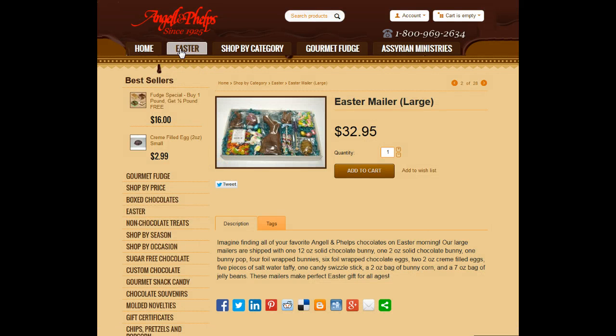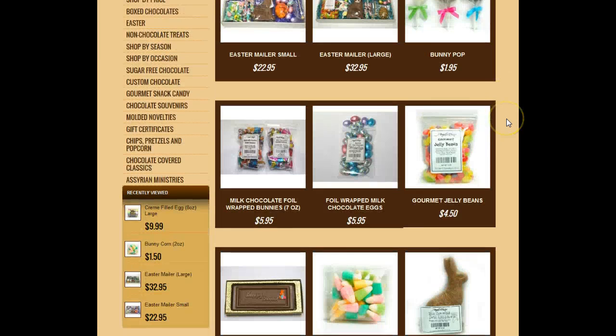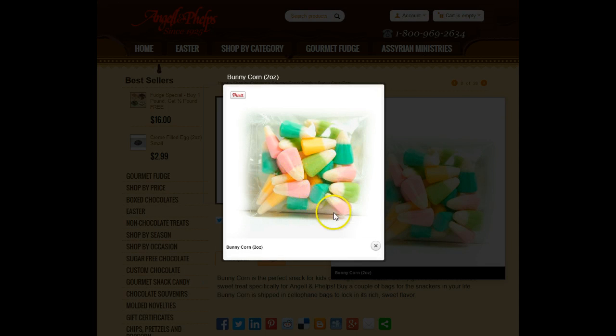They also have something that at Halloween we call candy corn, but they cleverly named it bunny corn. I don't know if this is good or bad for me because I absolutely love candy corn and bunny corn.